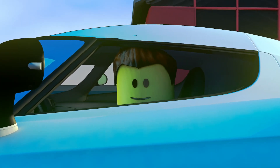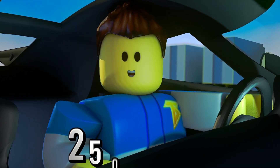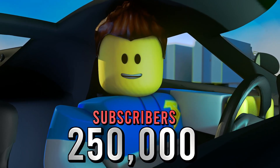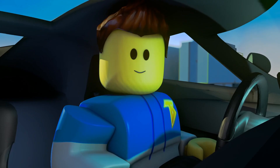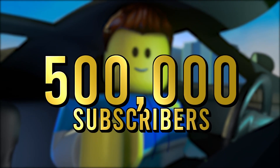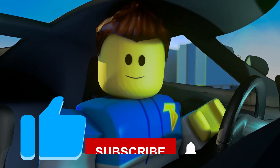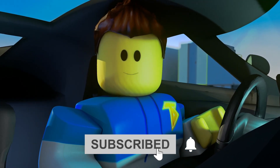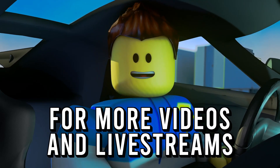That was amazing! But what's more amazing guys is that we finally hit 250,000 subscribers. Now I have a new challenge for you — our brand new goal is 500,000 subscribers. So before this video gets started, be sure to hit that like button, subscribe, and don't forget to click that post notification bell for more videos and livestreams.